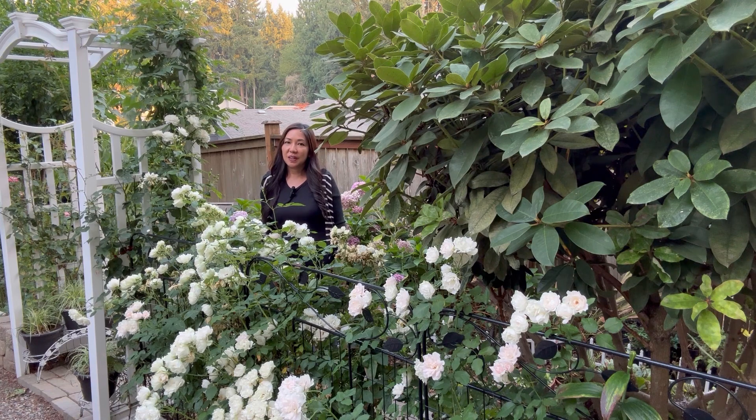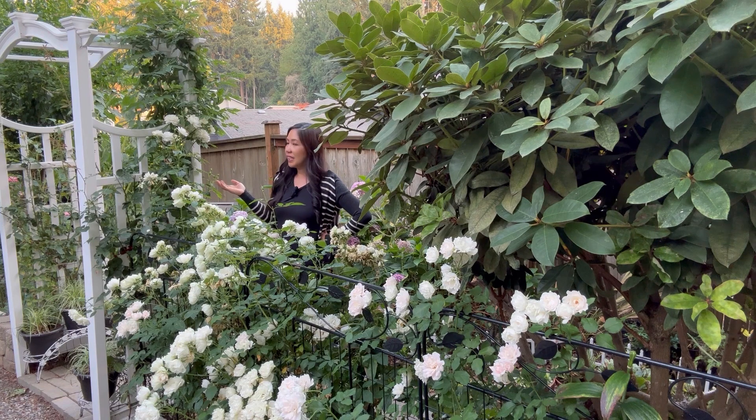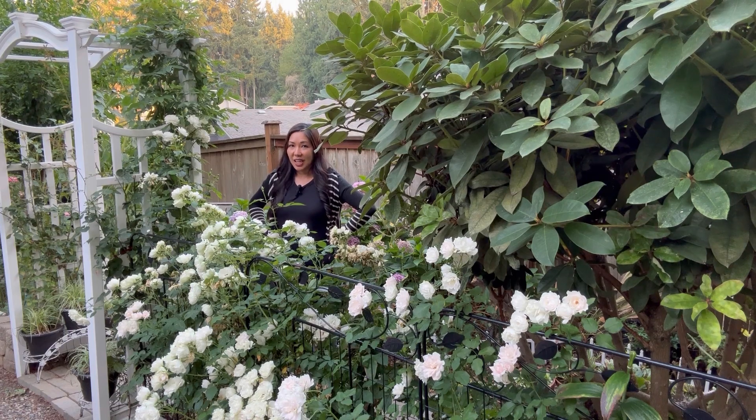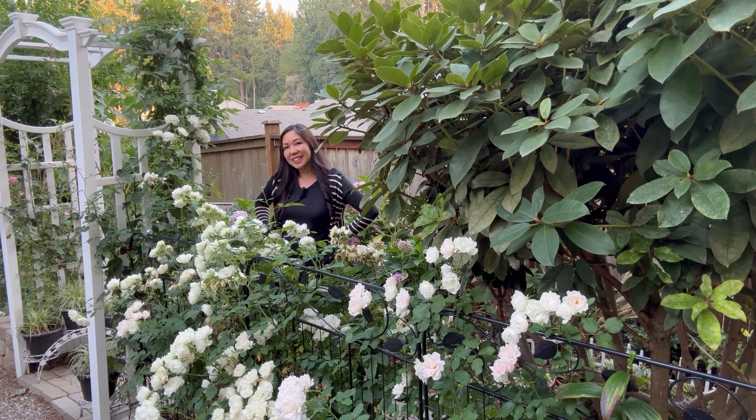So that's the update of my backyard for the September 2023 garden tour. For next month there are going to be some changes in my backyard because I have plans to move some plants to other areas of my garden. Also, you're not going to see all of this vibrant color and greenery — they're all going back to dormancy because the weather is changing, so that's going to be a big change. Continue to watch my videos and hit the notification bell so you will be updated on all my videos — I'll see you in my next one, take care.